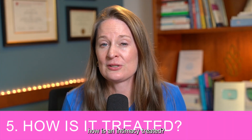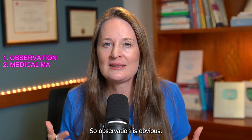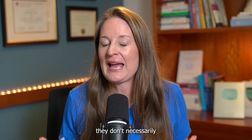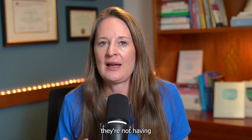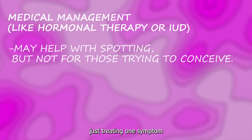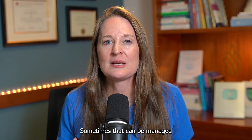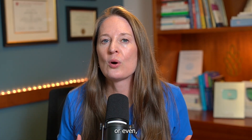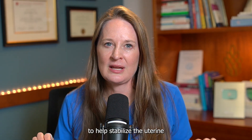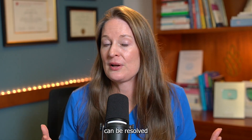Topic number five: how is an isthmus seal treated? There are three options: observation, medical management, and surgical management. Observation is appropriate when someone has a defect but no adverse symptoms. Medical management focuses on treating just one symptom — spotting. If someone is having spotting and not trying to conceive, it can be managed with a hormonal IUD or birth control pills to stabilize the uterine lining and the area collecting mucus and blood, often resolving the spotting.